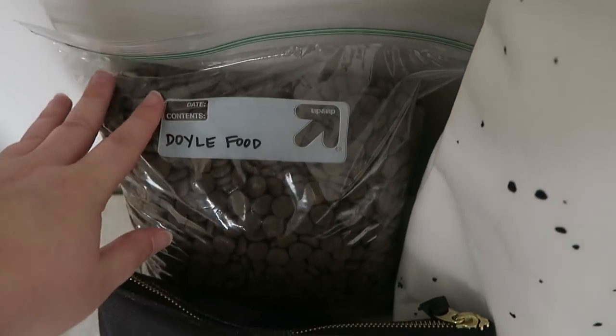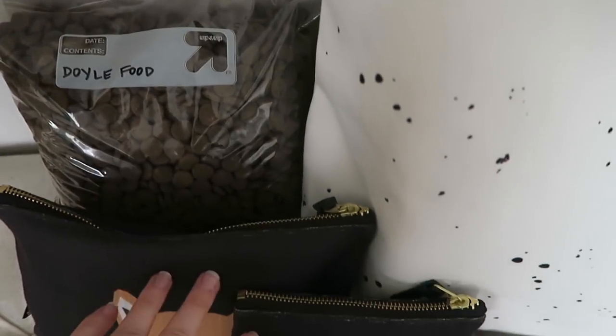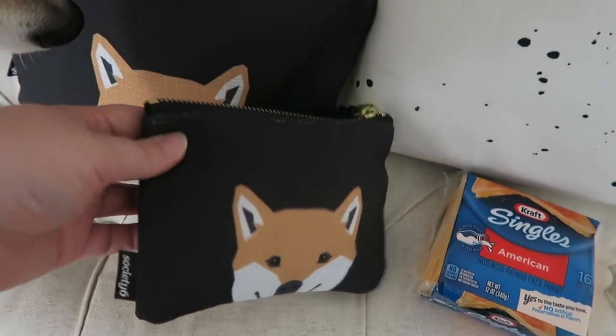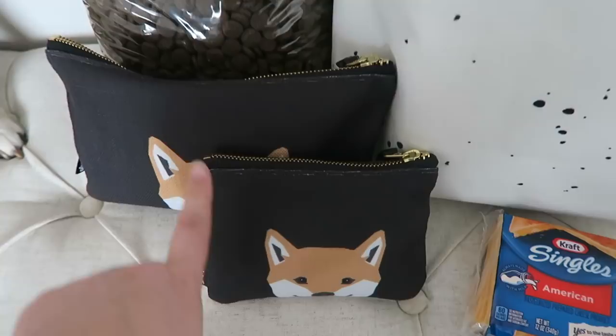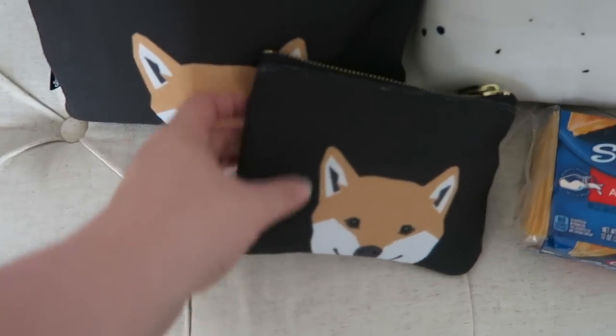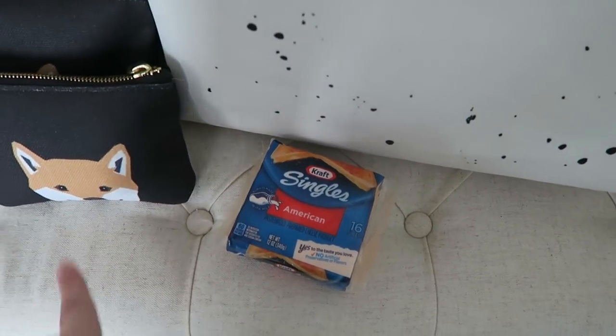Here is Doyle's food. These are really cute Shiba Inu pouches — there are actually three to a set when I purchased them originally and they're from Society6. I got them on Amazon. I'll leave a link below. He needs cheese for stuff that's in there.